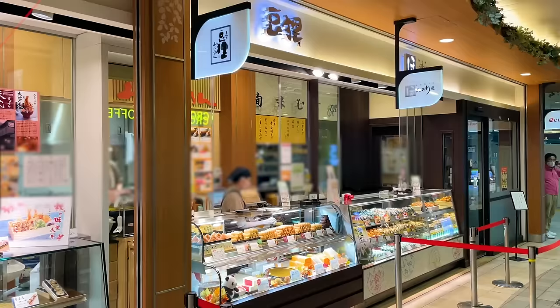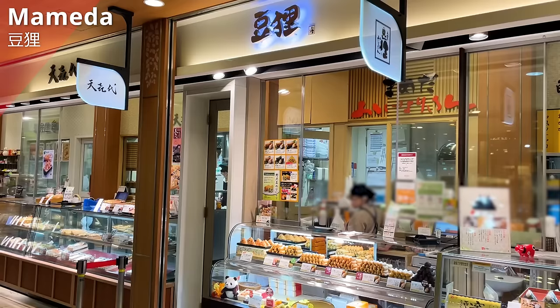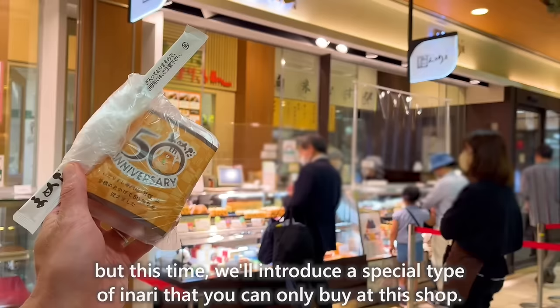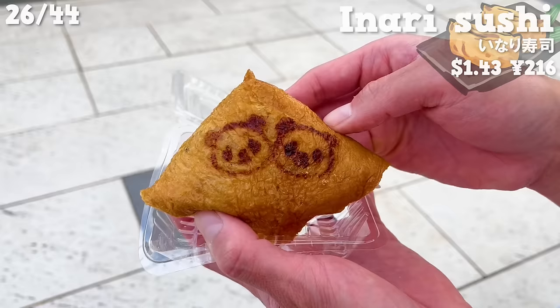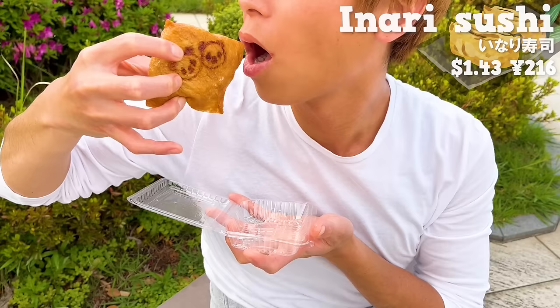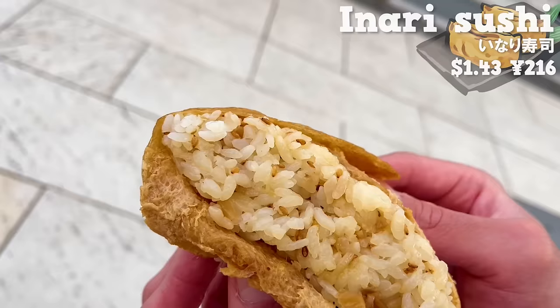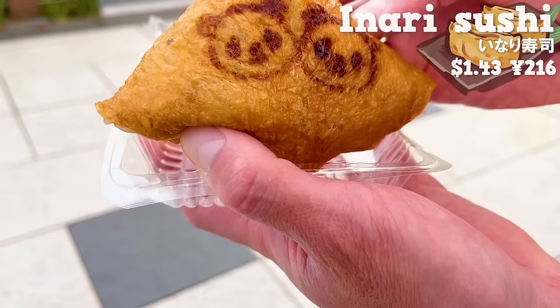The next shop is Mameda, a specialty shop for Inari Sushi with over 30 stores across Japan. We'll introduce a special type of Inari that you can only buy at this shop. The panda illustration is adorable. The fried tofu skin is seasoned with soy sauce and sugar, giving it a sweet flavor. Inside, the rice has a nice accent with the aroma of vinegar and sesame. Kanpyo, made by simmering dried fruit peel with soy sauce, has a crispy texture. It's nice that the price is affordable.